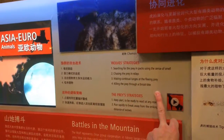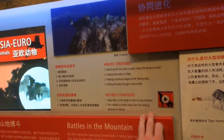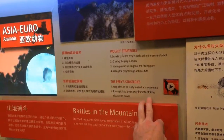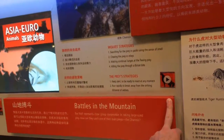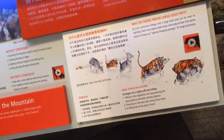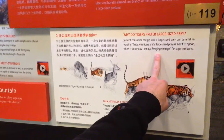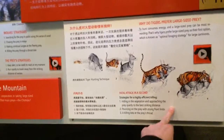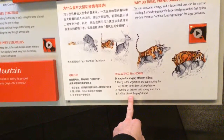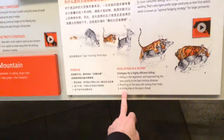Wolf strategy: searching for prey by sense of smell, chasing prey in relays, making continual lunges at the fleeing prey, and killing through a throat bite. Prey strategy: keep alert, be ready at any moment, and run rapidly to break away from the striking distance of the wolves. Why do tigers prefer large-sized prey? The hunt consumes energy, so you want the biggest — optimal foraging strategy for large carnivores.